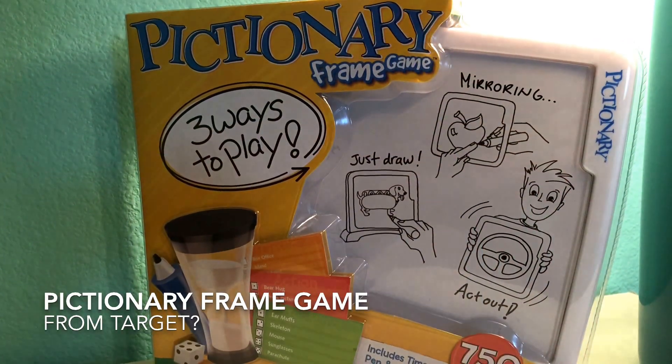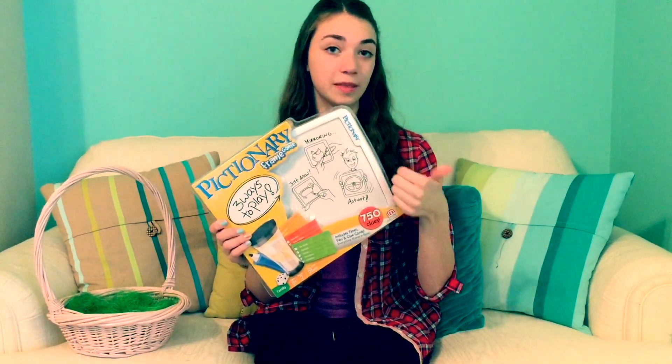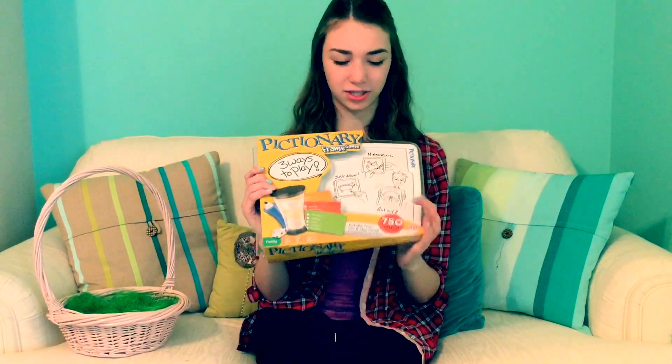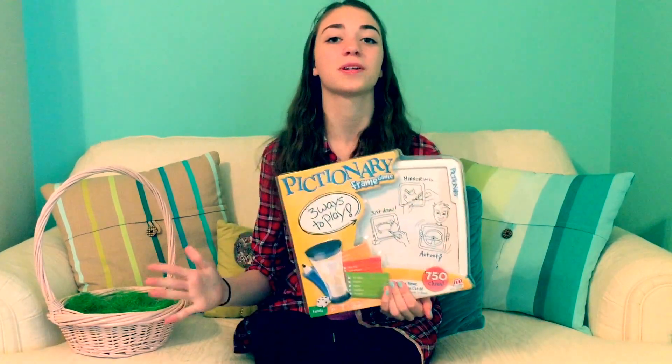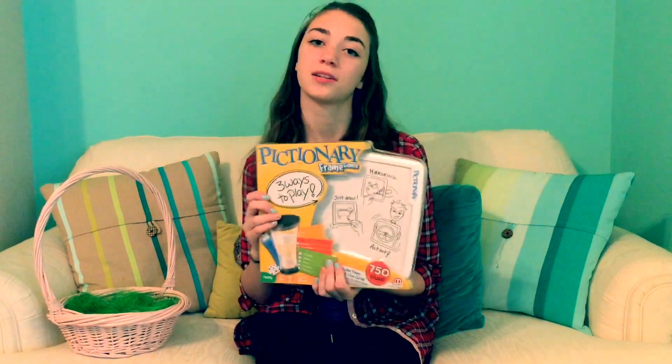Now onto my very last thing, which is this game of Pictionary. Our whole family got it and I've never actually played this game since it's new in the box. I thought it would be super fun and I can't wait to do this with my family. I think it's a really good family game where everyone can be active.